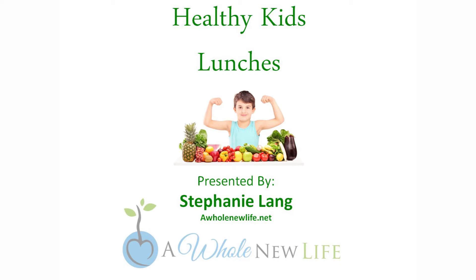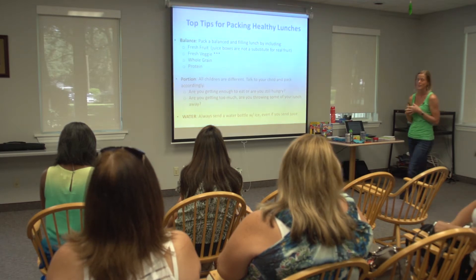The top tips for packing healthy lunches. One of the main things we need to make sure is that we're including fresh fruits and fresh veggies. We're kind of getting away from that. Fruit snacks and fruit juices really don't count as a fruit serving.